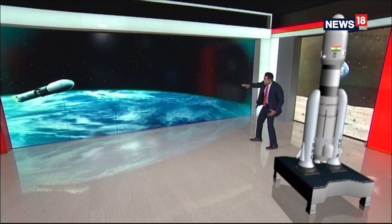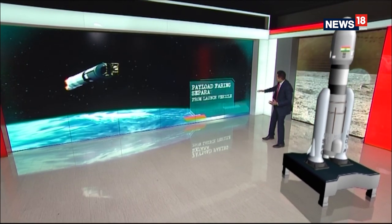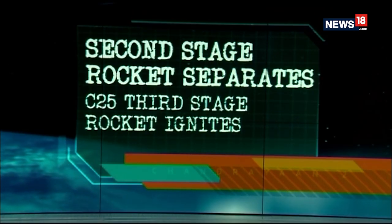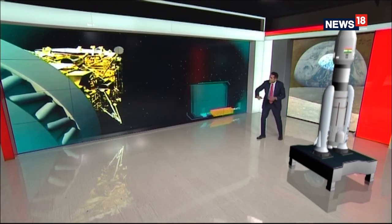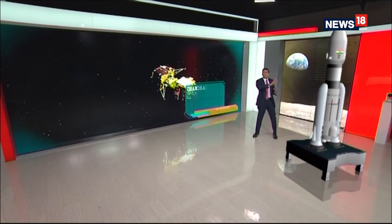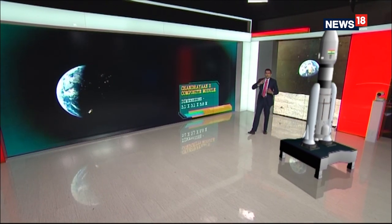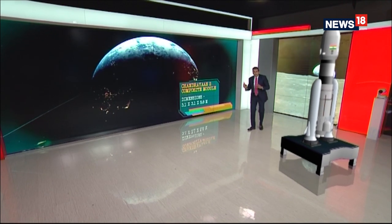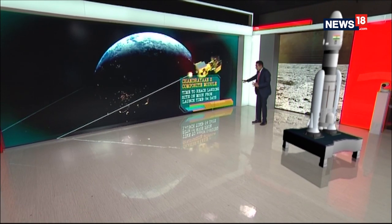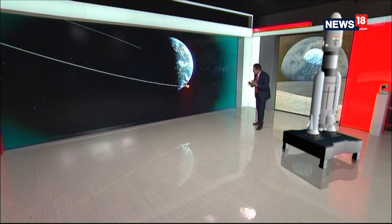That will further propel the vehicle out of the Earth's orbit and into the outer orbit. The payload fairing will separate and that's when the cryogenic stage will ignite. The second stage rocket will separate, the C25 third stage will ignite, and that's what will take the composite lunar module out into the outer parts of the Earth's orbit. From there it will start circling the Earth in concentric circles, moving further away from the Earth and closer to the lunar orbit, and then it will have the transfer. The time to reach the landing site on the Moon from liftoff is 54 days.